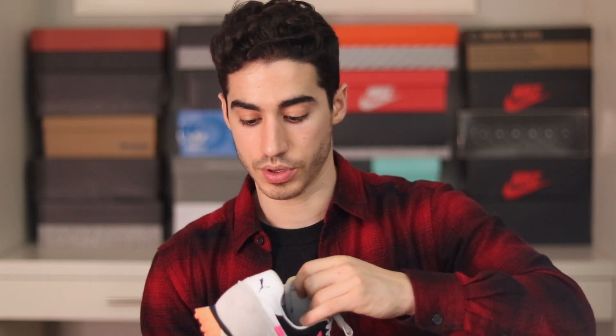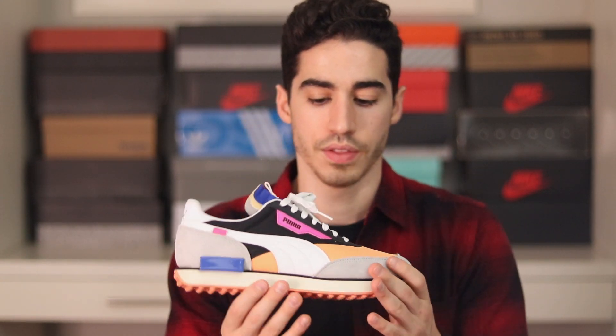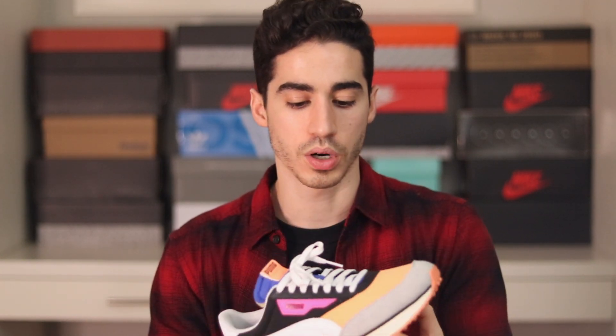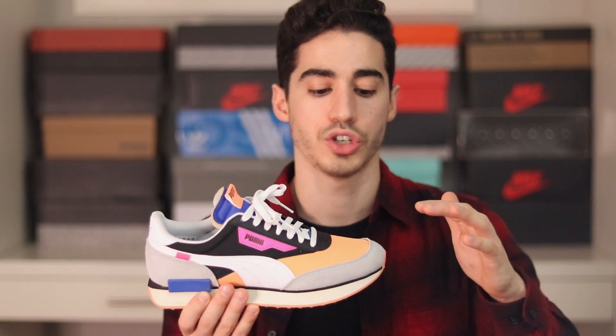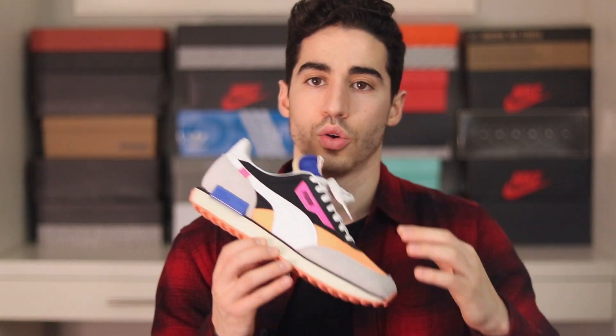Let's talk about some Puma kicks. I really enjoy Puma — great affordable sneakers. If you're looking for shoes under $100 or under $200, definitely check out Puma. This is the Future Rider — the colors on it are insane, super comfortable. I love the combination of orange with gray, black, and blue hits. I really loved making the how-to-style video on this one too, where I started adding more storytelling and detail to improve my videos.